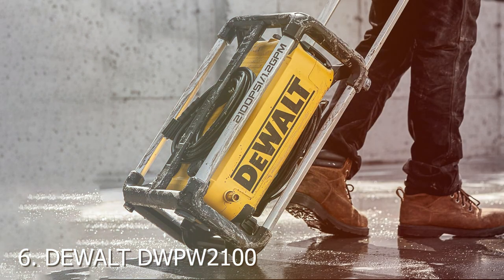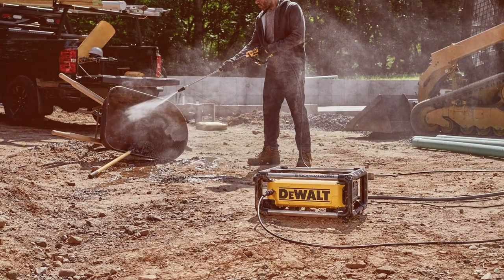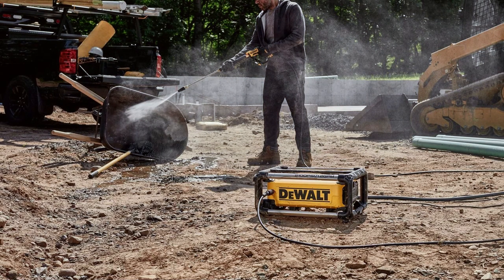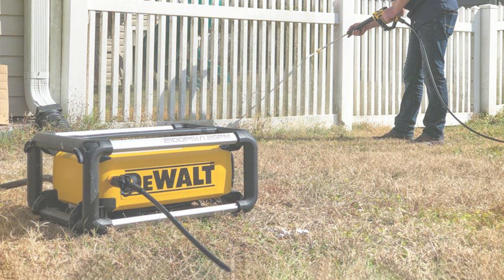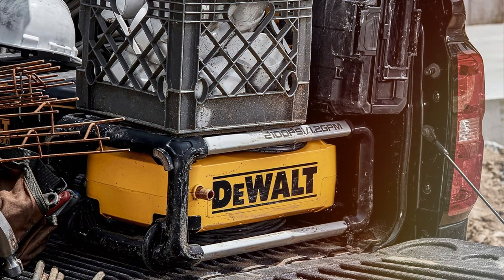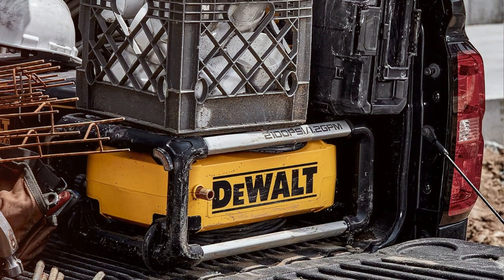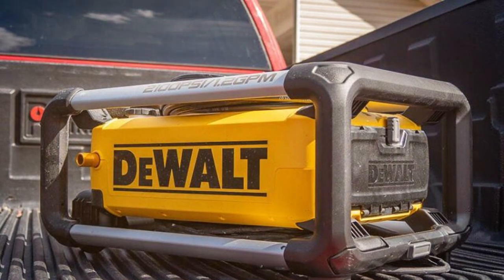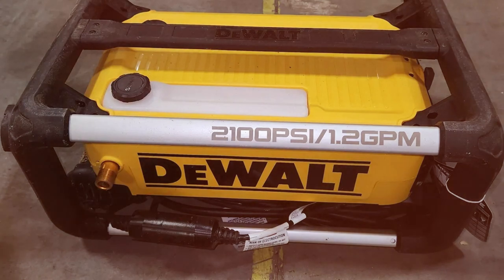Moving on to number 6, the DeWalt DWPW2000100 electric pressure washer. When it comes to tackling outdoor cleaning tasks with precision and power, this compact and efficient pressure washer is your trusted companion. Equipped with a 13-amp electric motor, the DWPW2000100 delivers a maximum pressure of 2,100 PSI at a flow rate of 1.2 gallons per minute (GPM). This balanced combination of pressure and water flow ensures effective cleaning without causing damage to surfaces. The 20-foot high-pressure hose provides ample reach, and the ergonomic spray gun and wand ensure comfortable control during extended use. It also includes four quick-connect nozzles, allowing you to adjust the spray pattern to suit different cleaning tasks.